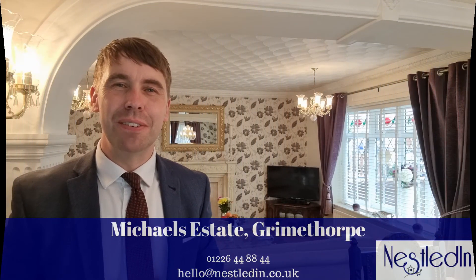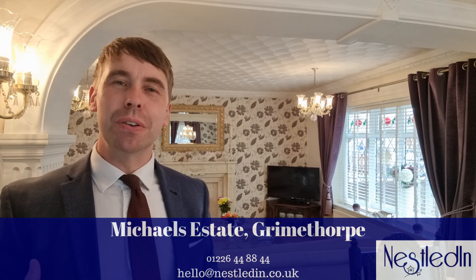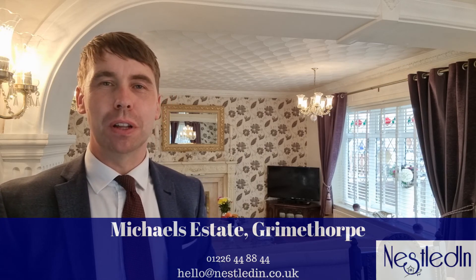Hi everyone, it's Steve from Nestled in Estate Agents. Today you find me in this beautiful property in Grimethorpe, on Michael's Estate. This property is a two bedroom semi-detached dormer bungalow which has got so many surprises.